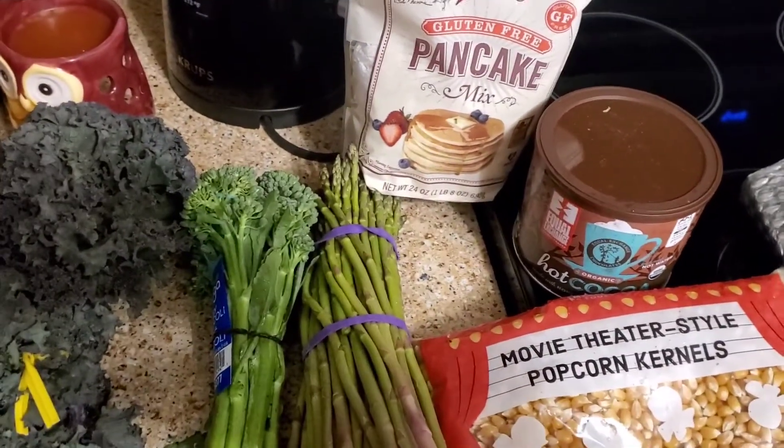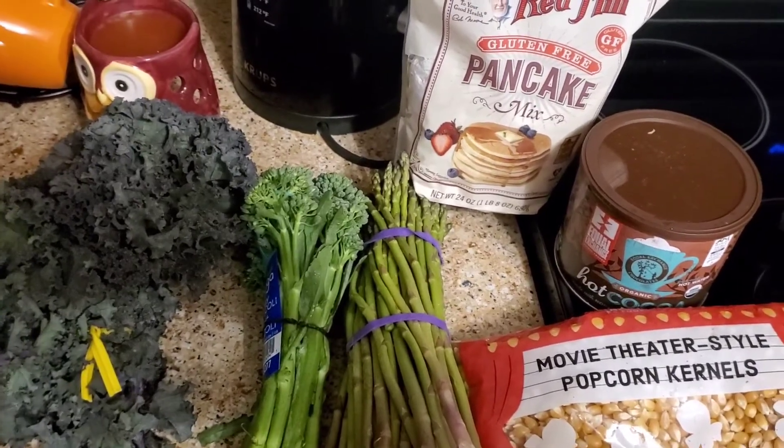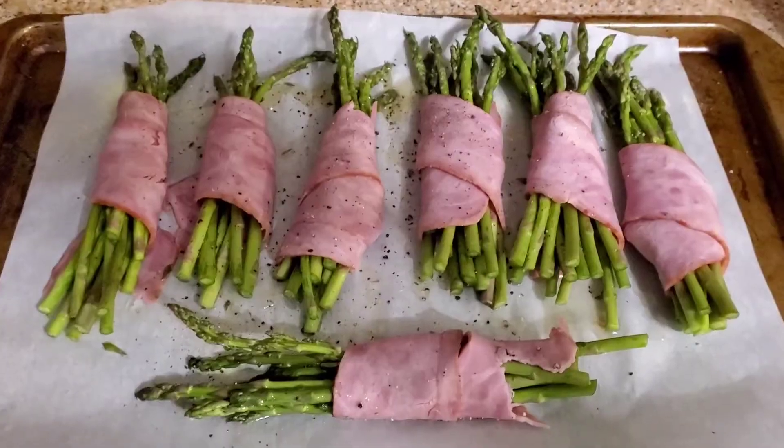So yeah, that's my little box that I got today. As soon as I came home and saw it, I said let me get my camera out and show you what I got in my Imperfect box this week.